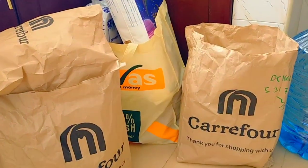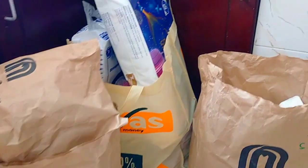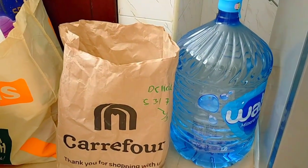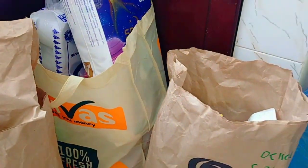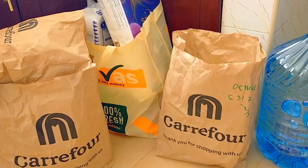So guys, this is all I got for my restock. For the shopping, I got some items from Carrefour and then some from Naivas. Let's do a quick haul — and make sure you like the video.